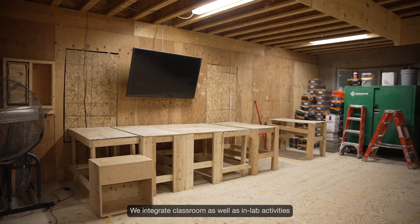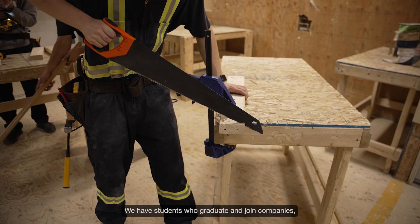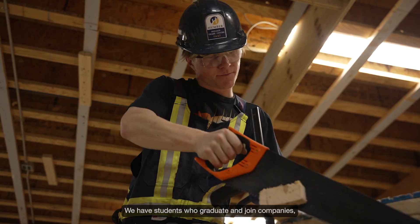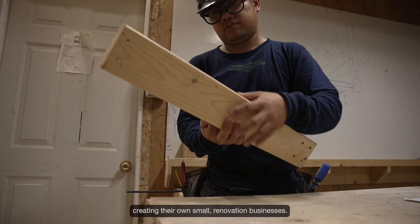We integrate classroom as well as in-lab activities and exercises on a weekly basis. We have students who graduate and join companies, and some of our students end up creating their own small renovation businesses.